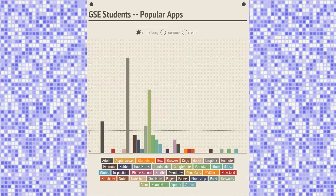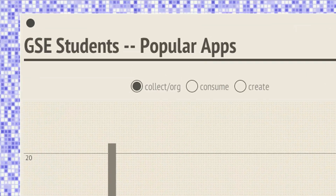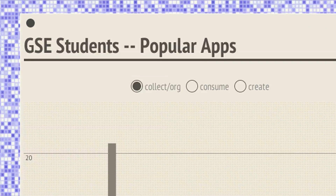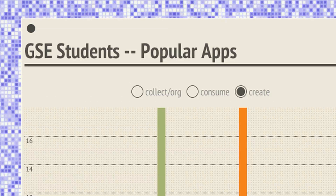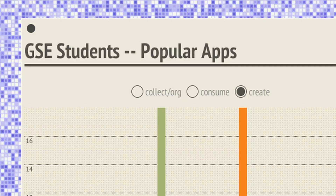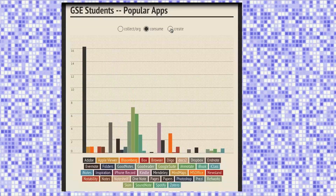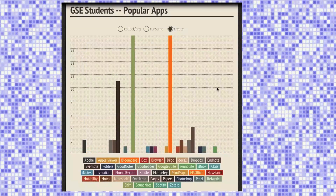When they go to the app board, it has apps clustered in three groups. One is the group of apps that you use for collecting your electronic content. The second is a group of apps around those that you need to create content. And then the third is the group of apps that you would use to consume. They just press one of those three buttons — collect, consume, or create — and they'll see a different cluster of apps.